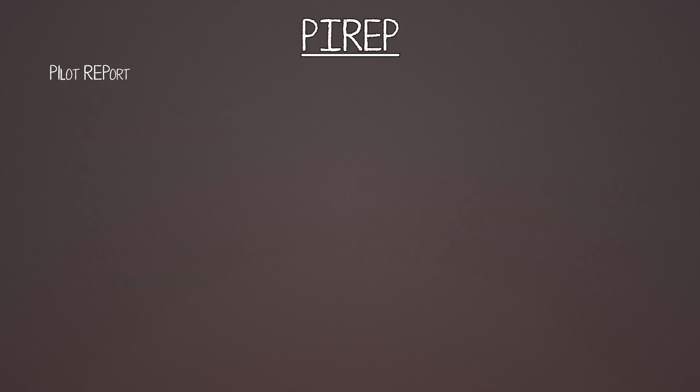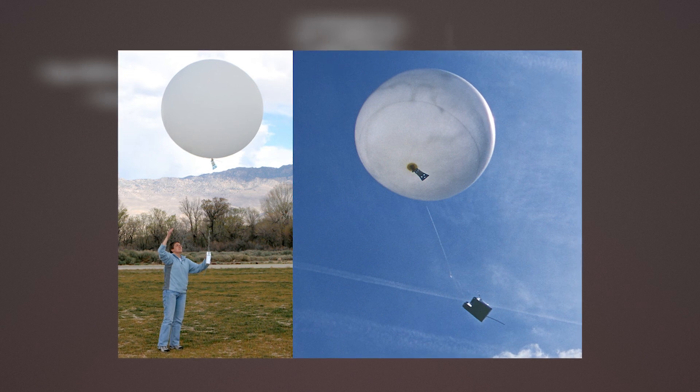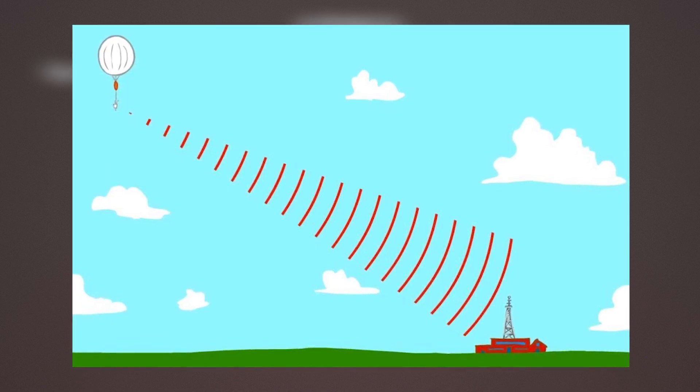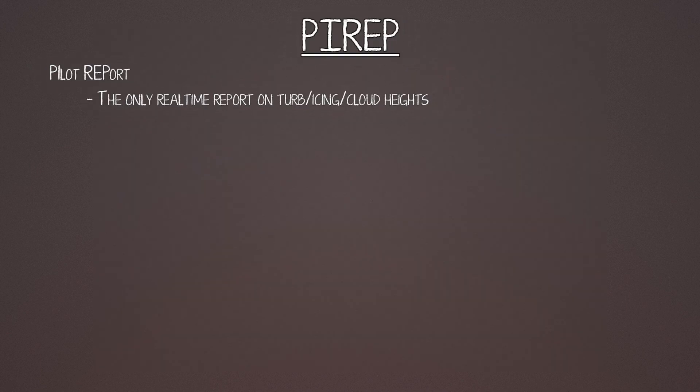You might have heard of a PIREP or pilot report. This is the only real-time report we can get about turbulence, icing, and cloud heights — everything else is a forecast. The way we get weather is by launching weather balloons twice a day at specific locations, with a radiosonde or weather measuring probe. The balloon expands as it rises, measuring winds, temperatures, and pressures on the way up. Eventually it pops and everything falls down with a parachute. Airlines also automatically report weather, and you can see this over the Atlantic on AviationWeather.gov.